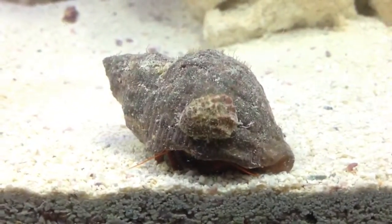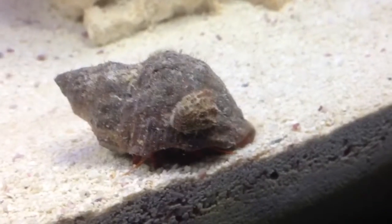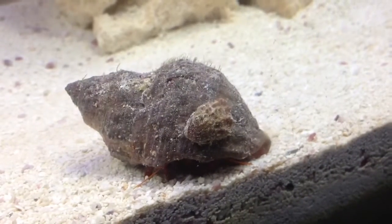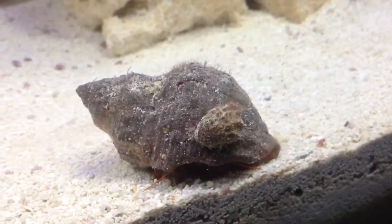But if you all have any idea, are you able to identify this little creature here as a snail or maybe another crab? I would really appreciate it. Thanks again. Peace.